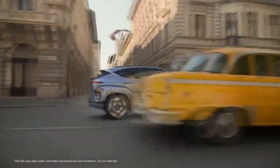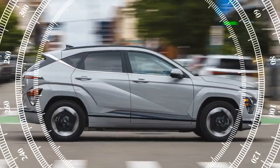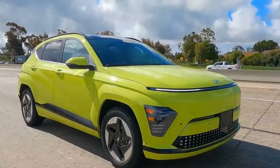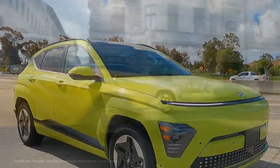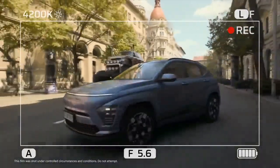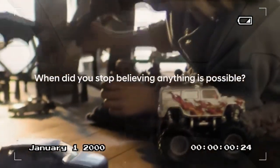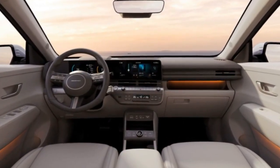Buyers will likely focus more on the vehicle's range. The 2024 Kona Electric, equipped with a 64.8 kWh battery, has an EPA-estimated range of 261 miles, an improvement over the previous model's 258 miles. In our 75 mph highway range test, the Kona Electric achieved a solid 230 miles. It's important to note that the base SE model comes with a smaller 48.6 kWh battery, offering an EPA-estimated range of just 200 miles.